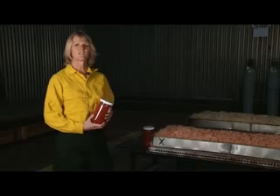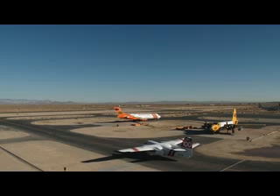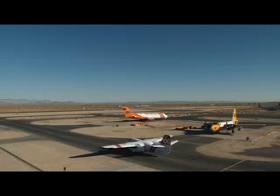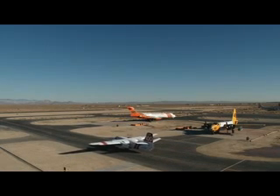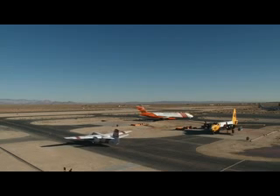When we use retardant and it's delivered to a fire, we load it onto airplanes — we call them air tankers. Air tankers typically carry between about 800 to 3,000 or 4,000 gallons. Some of them can carry more than that.